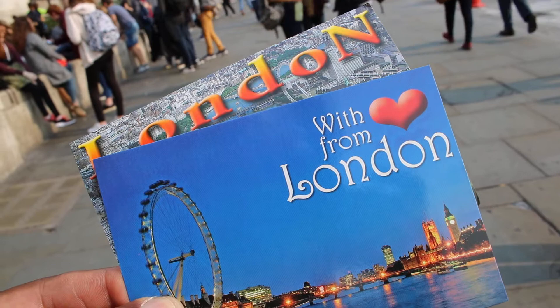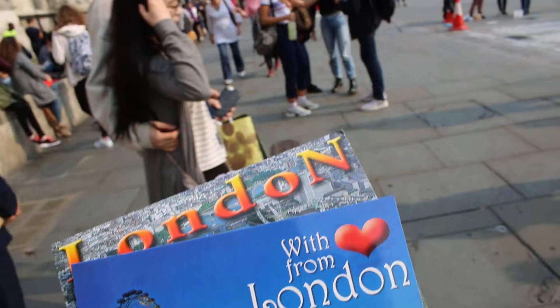Hello everybody, I'm right here in London. My name is Frank of course. I'm taking on a small tour really, a tour of London.